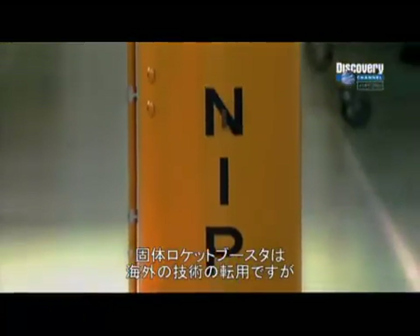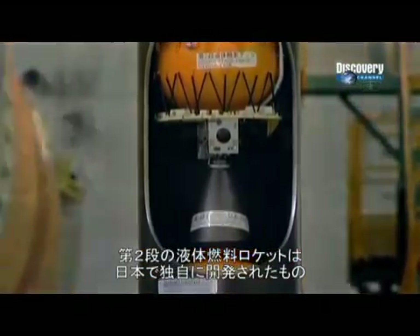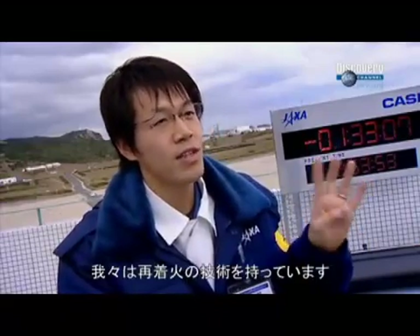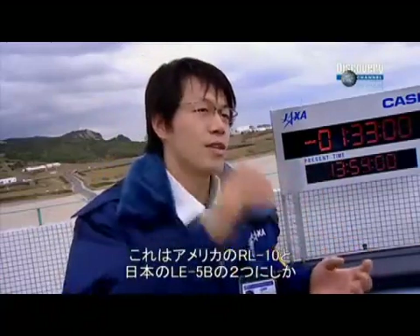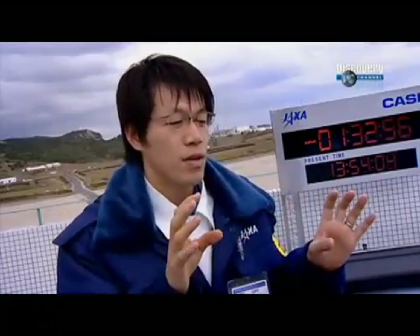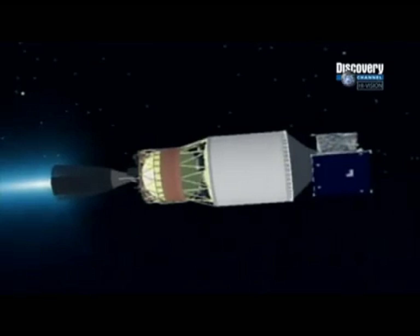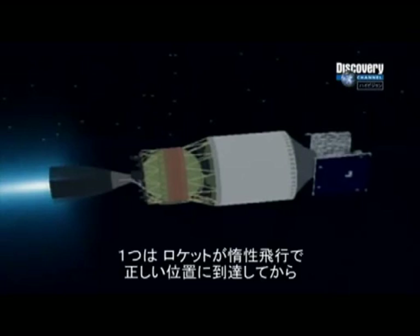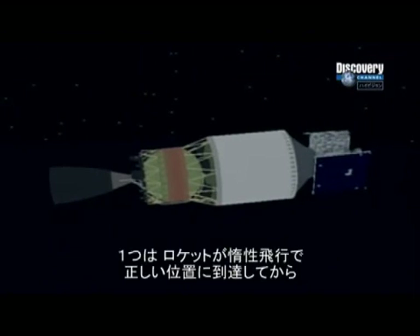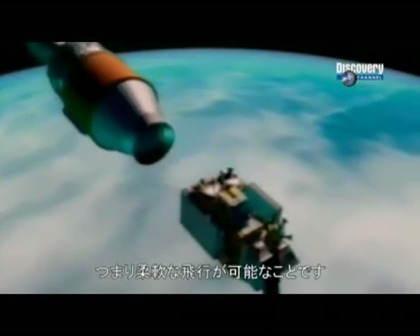While Japan adapted and modified solid booster technology from overseas, their second-stage liquid-fueled engine, the LE-5B, was designed and built entirely in Japan and has exceptional capabilities. There are only two re-ignitable two-stage engines in the world: the RL-10 in America and the LE-5B in Japan. Being able to turn the second-stage engine off and on again has several advantages — the rocket can coast for several minutes until it reaches the correct position above the Earth's surface, before firing up its engines to inject the satellite into its precise orbit. This gives the launchers far more control.